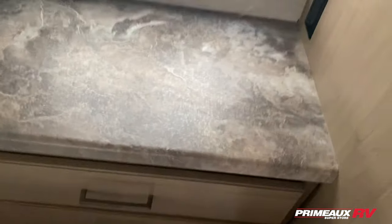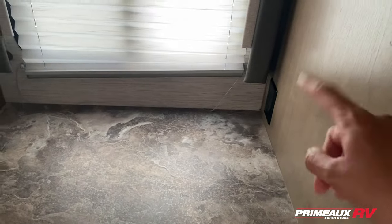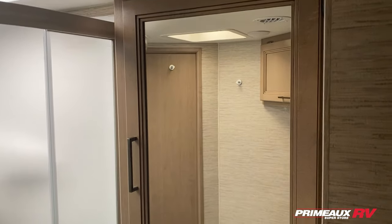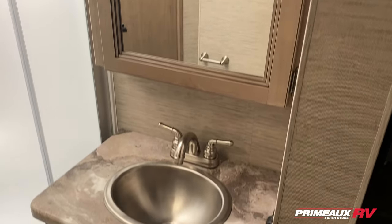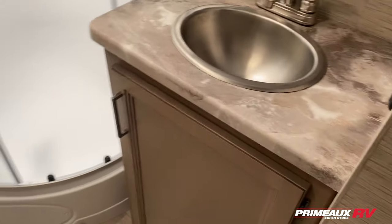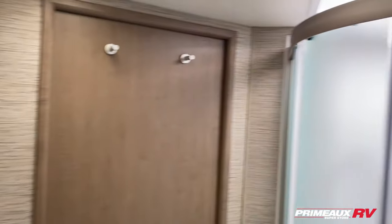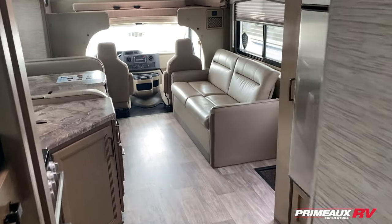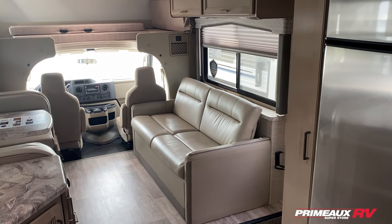There's open dresser counter space right here with outlets and a little pop-up storage. Stepping into your bathroom, you have a huge mirror and medicine cabinet, a nice sink down below with storage, and it's a walkthrough bathroom. You've got your toilet right here, more storage up top, and a little towel hook. Then you have this nice radius shower with a rounded front to open up the space a little bit more.